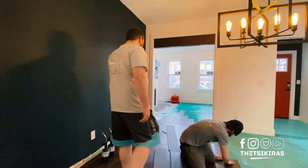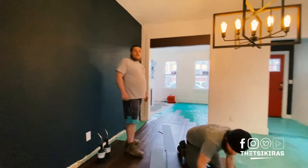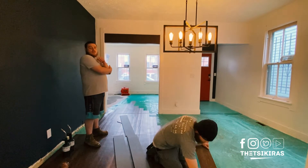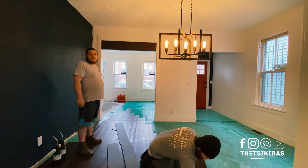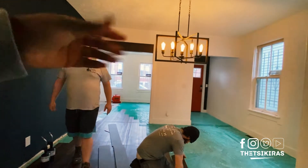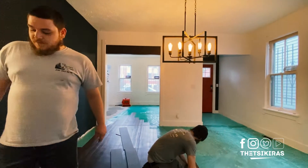It looks good. I'm actually really loving the floor — it looks amazing in pictures right now. Are you thinking about putting metal strips? I'm thinking I may do that. I think you should too. At least it's going to break it up. Break it, yeah — let's do that.